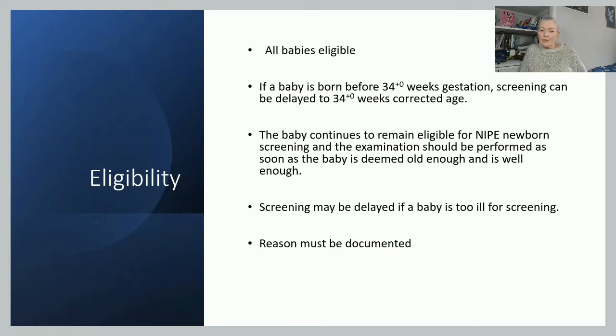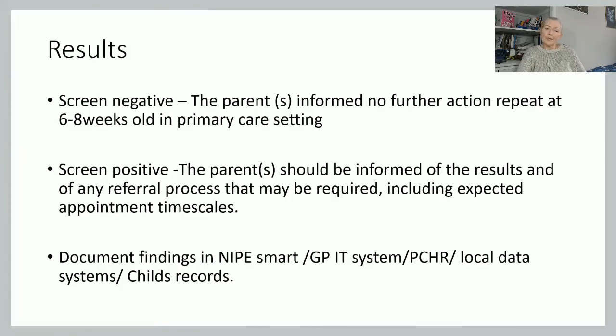If the baby is too ill for screening, the screening will be delayed, but we need to document the reason on the appropriate documentation. If we get a screen negative result — meaning no problems have been picked up — you can inform the parents that nothing has been found that warrants further action at that point. They will then receive a repeat examination in the primary care setting, most commonly with the GP, at six to eight weeks old.